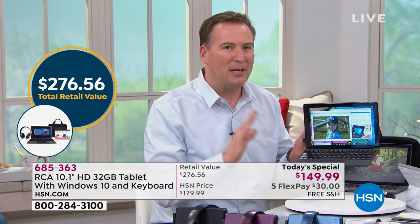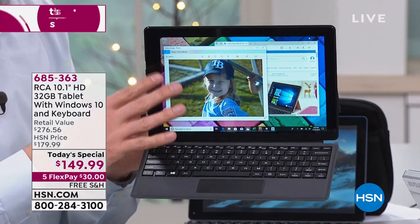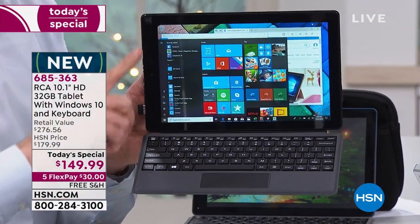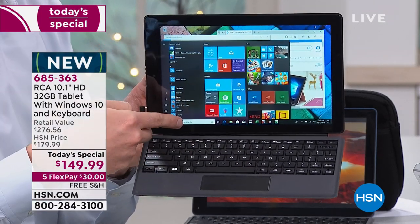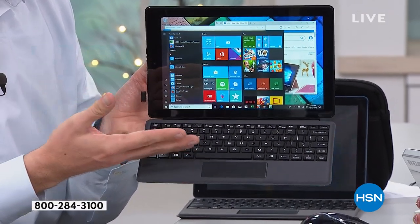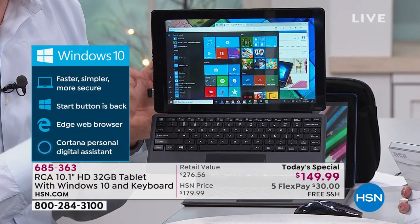When you pick this up for the first time you realize it's only 1.3 pounds — so lightweight. My daughter in middle school has a two-in-one because it's more convenient to carry than a laptop. This has Windows 10, which gives you that laptop experience, because this same Windows 10 is the same version you'll find on a $500, $700, or $1,000 computer. It's not an abbreviated version.